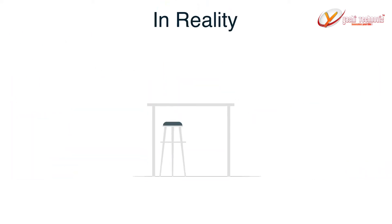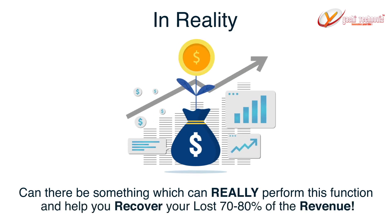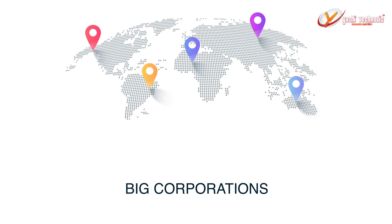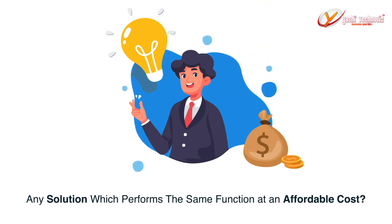In reality, can there be something that can really perform this function and help you recover your lost 70-80% of revenue? We all know all the big corporations around the world, like McDonald's, Starbucks, and Macy's, already have these solutions, but they're too expensive for a local business owner like you to implement. So, is there any solution which performs the same function at an affordable cost?